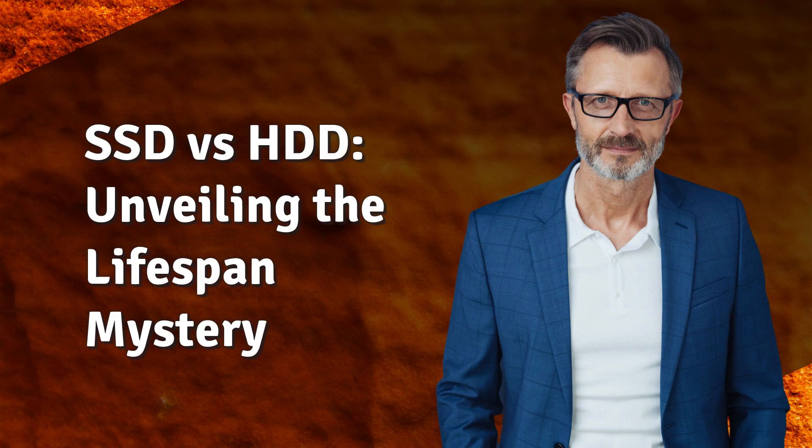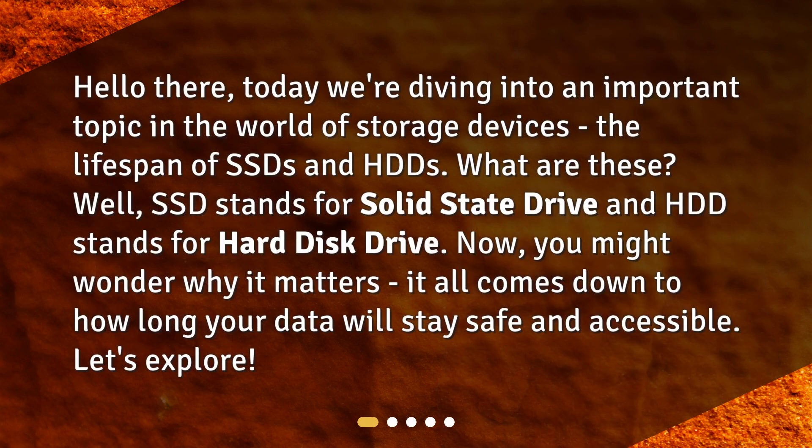SSD versus HDD: unveiling the lifespan mystery. Today we're diving into an important topic in the world of storage devices — the lifespan of SSDs and HDDs.